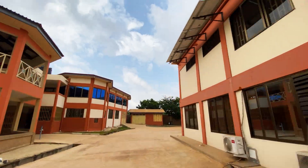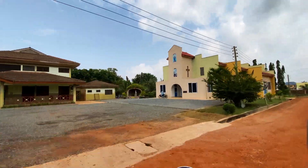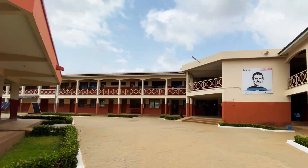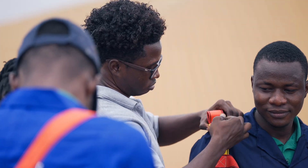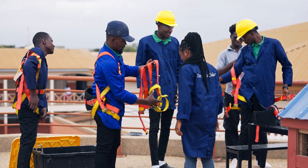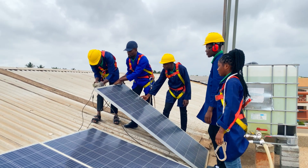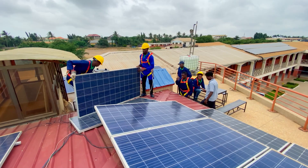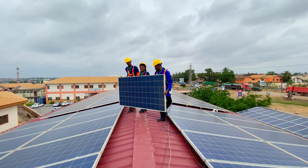Don Bosco has successfully built up this complex mini grid and uses it for demonstration and teaching purposes. However, to achieve 100 percent self-sufficiency, long-term storage technologies like hydrogen gas could be the solution and will be tested in the near future.